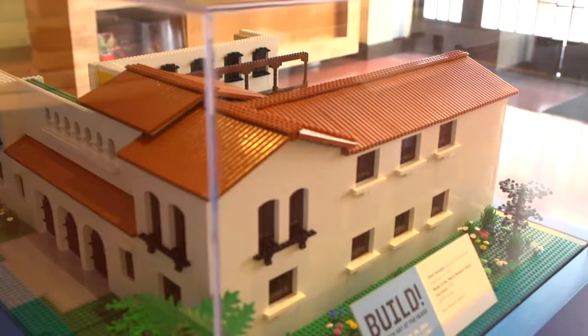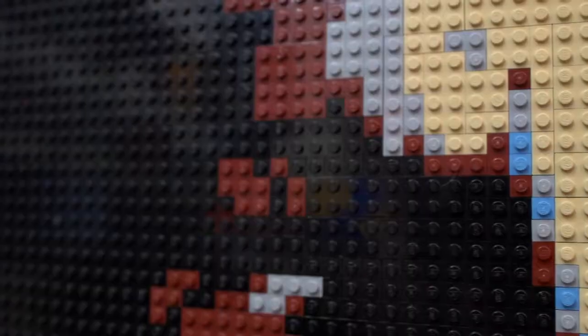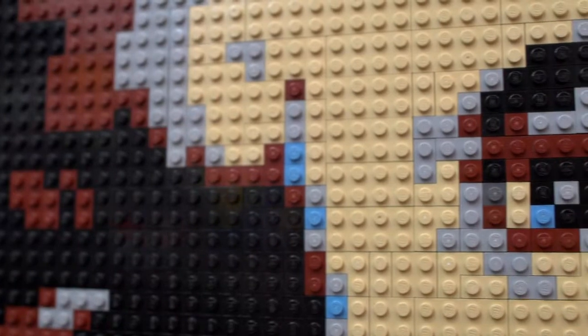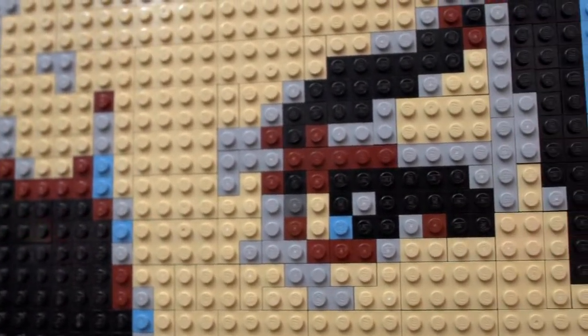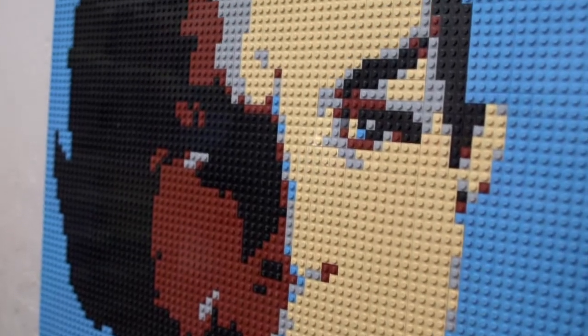We've all stepped on one. We all have some sort of a story with LEGO. When people see the work, they say, 'Oh my God, that's LEGO — wow, that's really cool.' Then they tell their stories or share about their kids or their grandkids. It's fun — it's just this universal thing.